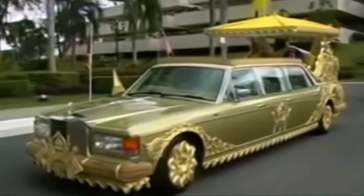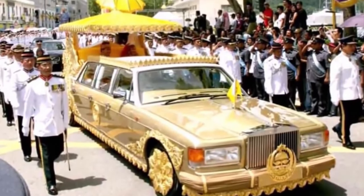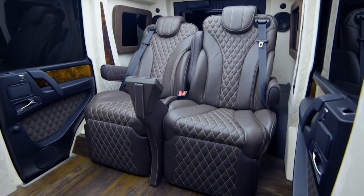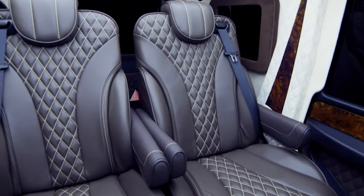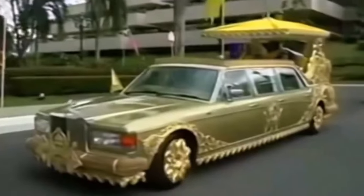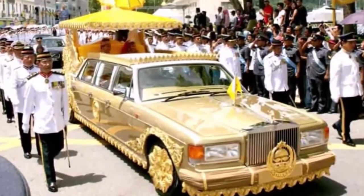Number 3: the Sultan of Brunei's Rolls-Royce. Now we're entering the realm of truly bespoke extravagance. This one-of-a-kind masterpiece is as extravagant as the man himself — imagine a car encrusted with 24-karat gold, its gleam outshining even the sun. Inside, the opulence continues with interiors lined in the finest silk and leather fit for actual royalty. This limo has everything imaginable: a Jacuzzi for post-drive relaxation and a built-in humidor for the discerning cigar aficionado. It's said to be worth a cool 14 million dollars.